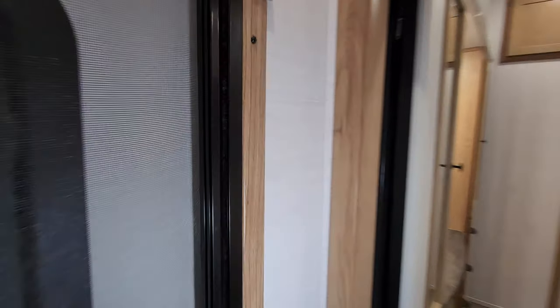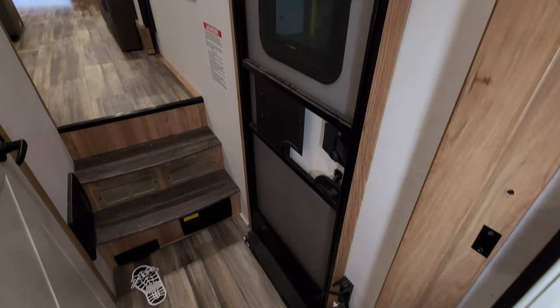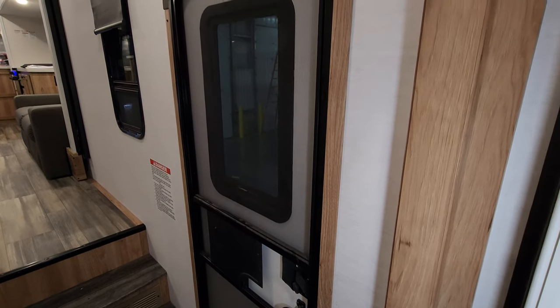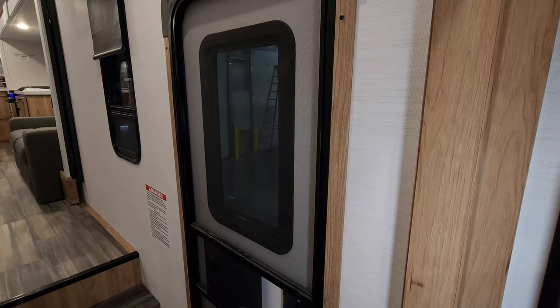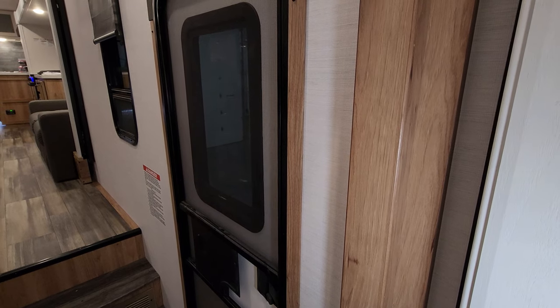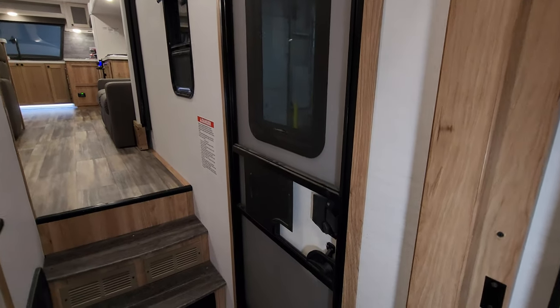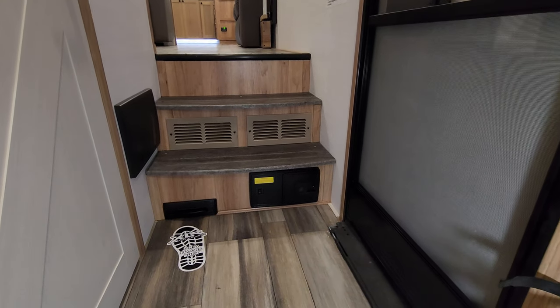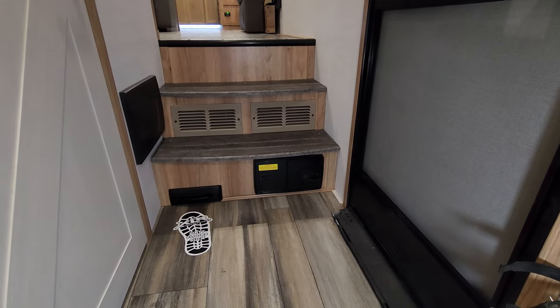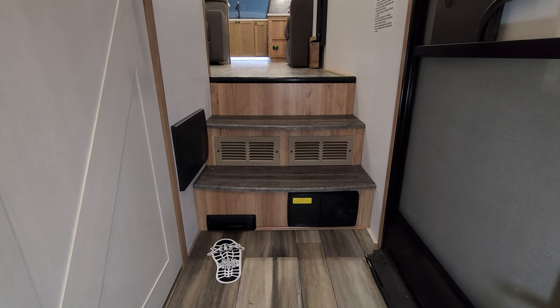Stepping back out into the hallway, the main entry door comes in right here. It has a screen door — as does the one in the garage — a window with thin-shade-ready provision, and aftermarket shade and foil insulation options available for winter campers. Built into the bottom of the step is a central vac system with a dustpan vac, and you also have the electric box with breakers and fuses here.